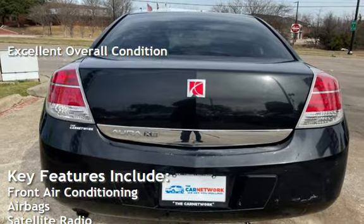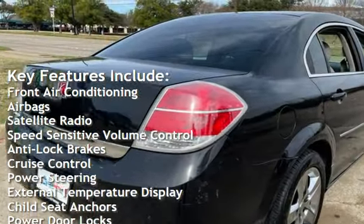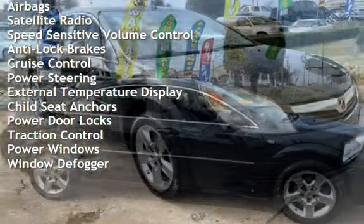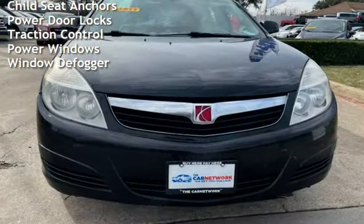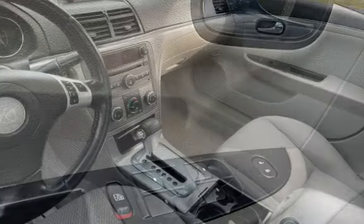Key features include front air conditioning, airbags, satellite radio, speed-sensitive volume control, anti-lock brakes, cruise control, power steering, external temperature display, child seat anchors, power door locks, traction control, power windows, and window defogger.